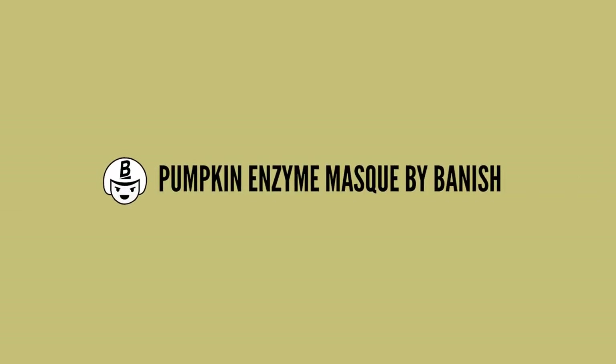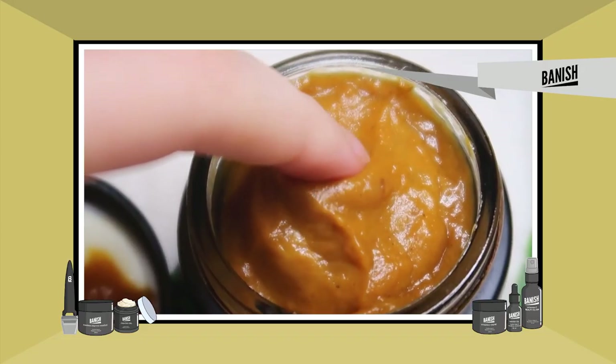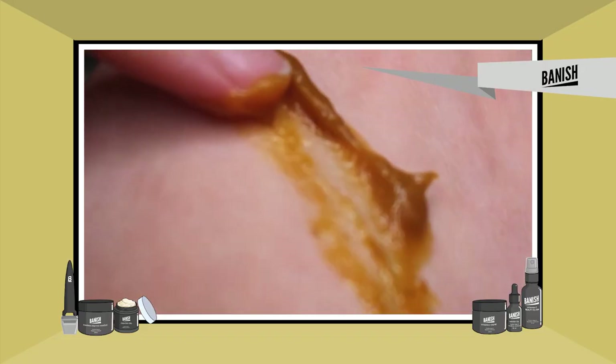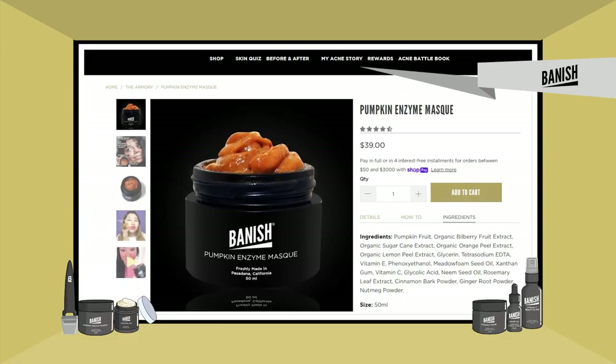If you'd like to try some skincare with this amazing ingredient, definitely try out the Pumpkin Enzyme Mask by Banish. It not only contains pumpkin with its amazing range of ingredients, but it also contains glycolic acid, which is an amazing exfoliant for acne-prone skin that helps reduce acne, dark marks, and acne scars. It also contains ascorbic acid, which is amazing at brightening the skin.